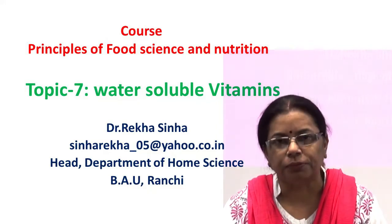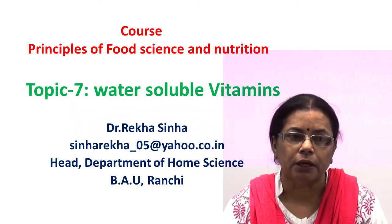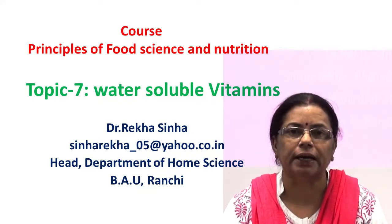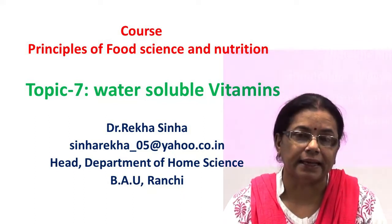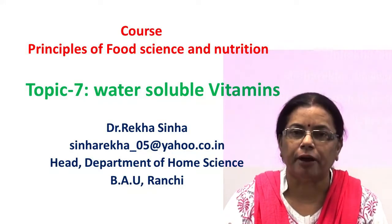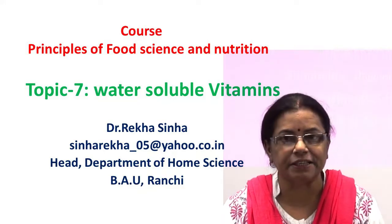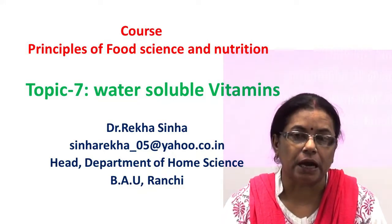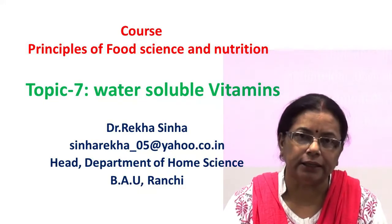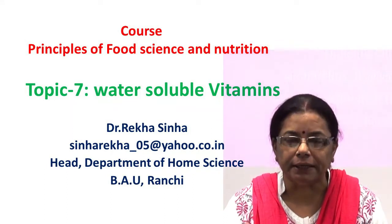Water-soluble vitamins are easily absorbed in our body. Amounts which are not used by the body are excreted in the urine. Therefore, adequate quantity of each water-soluble vitamin should be taken from the diet daily. Most water-soluble vitamins act as coenzymes and are involved in important metabolic reactions in our body. Unlike fat-soluble vitamins, water-soluble vitamins cannot be stored in our body and they do not cause toxicity. However, they are sensitive to heat and changes in pH. They are lost significantly through leaching during different cooking operations, and this factor should be kept in mind while meeting the requirement.